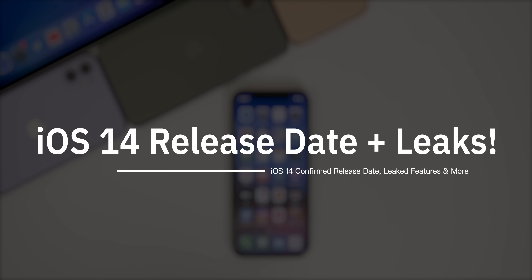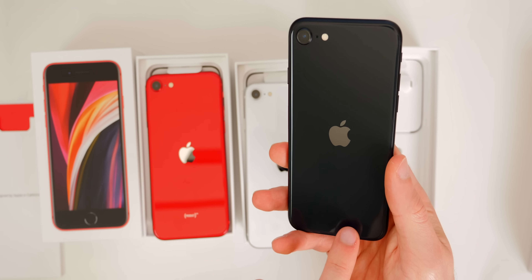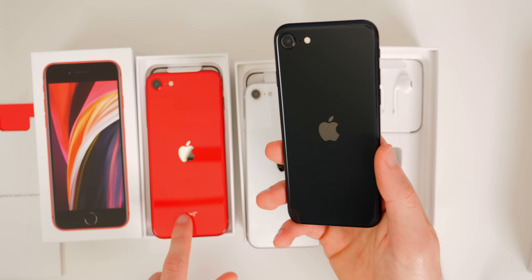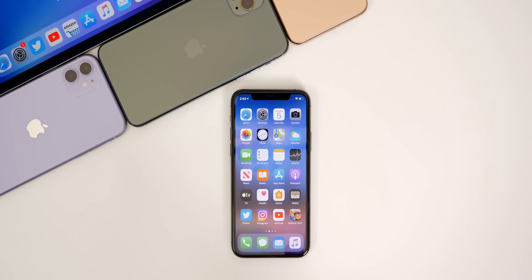Also don't forget that I do have a giveaway going on right now for two brand new 2020 iPhone SEs. You only have a few days left to enter, and I will leave a link for that giveaway down in the description below.